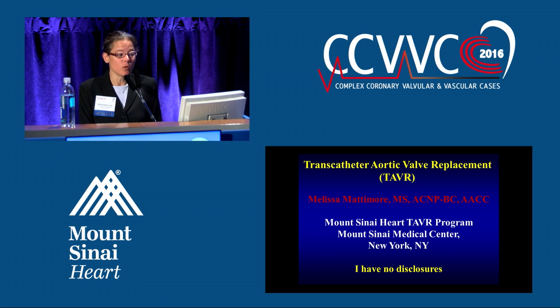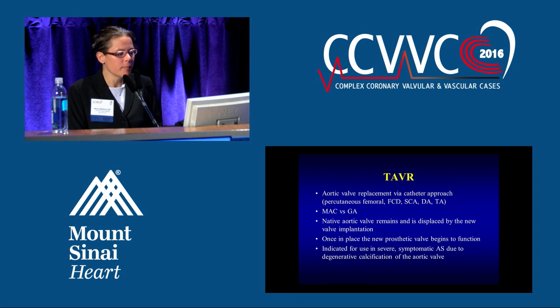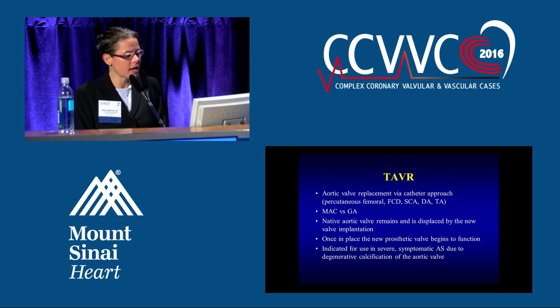Most, if not all of you, are familiar with this at this point — it's not a new procedure anymore. Basically, it's an aortic valve replacement done through a catheter approach. We have several access points that we can use: percutaneous femoral, femoral cutdown, subclavian access, direct aortic, and transapical.